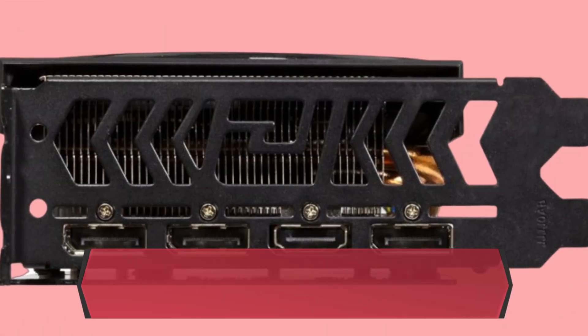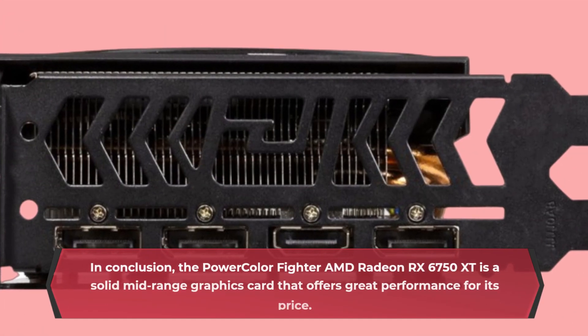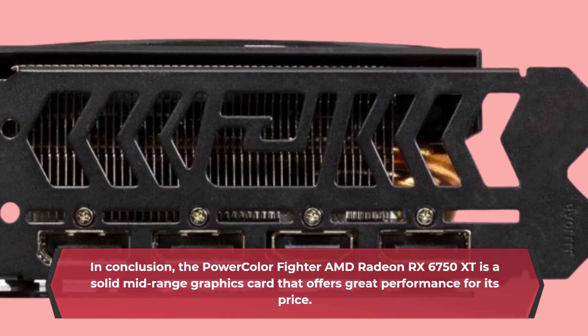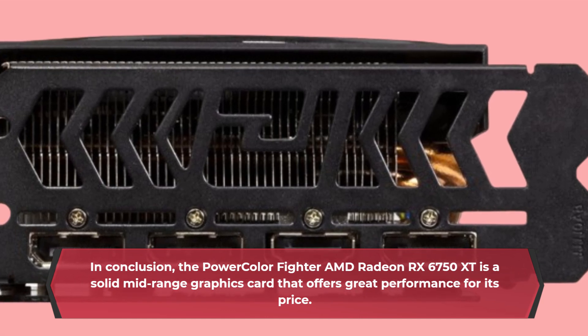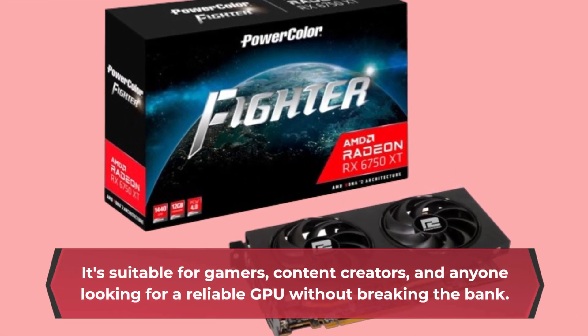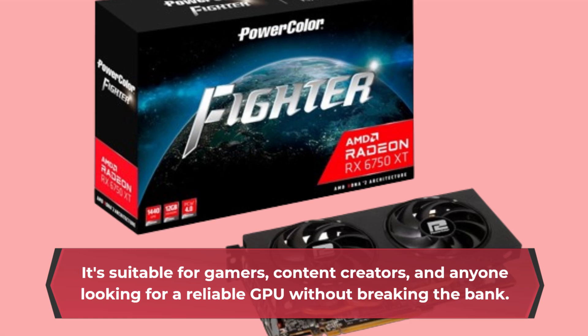In conclusion, the PowerColor Fighter AMD Radeon RX 6750 XT is a solid mid-range graphics card that offers great performance for its price. It's suitable for gamers, content creators, and anyone looking for a reliable GPU without breaking the bank.